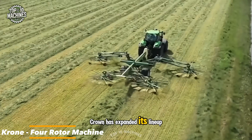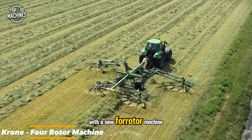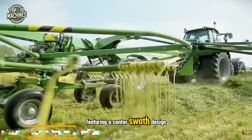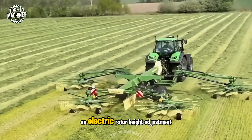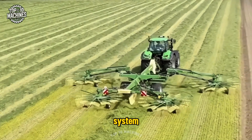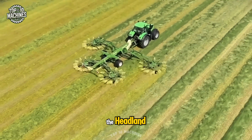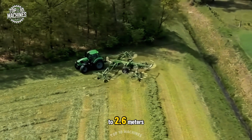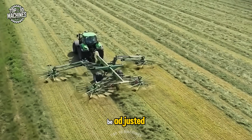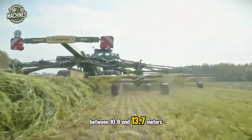Krone has expanded its lineup of windrowers with a new four-rotor machine featuring a center swath design. This model includes an adjustable hydraulic load relief system, an electric rotor height adjustment system, and automatic rotor lift at the headland. Swath widths range from 1.4 to 2.6 meters, while the working width can be adjusted between 10.8 and 13.7 meters.